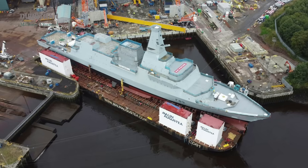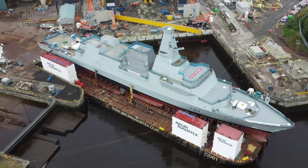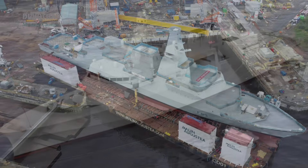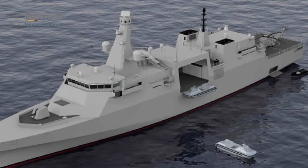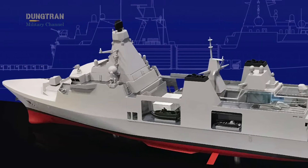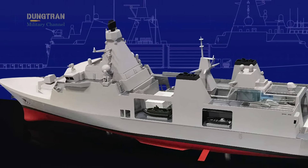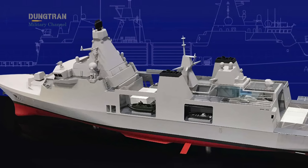While the Type 26 will dominate anti-submarine warfare in the North Atlantic and serve as the template for Australia's Hunter class, London is already speaking of another ship: the Type 32 frigate. The project remains conceptual, but it illustrates the continuing ambition of the UK to expand its surface fleet and experiment with new technologies.